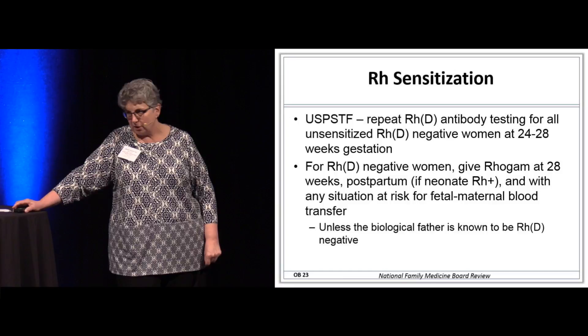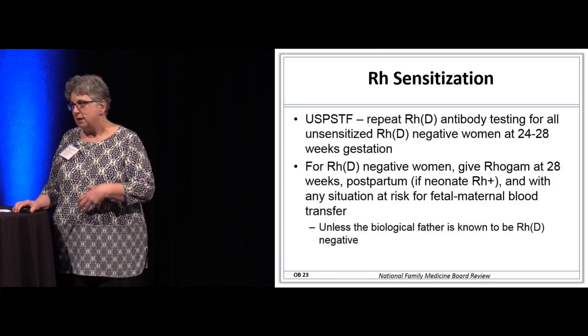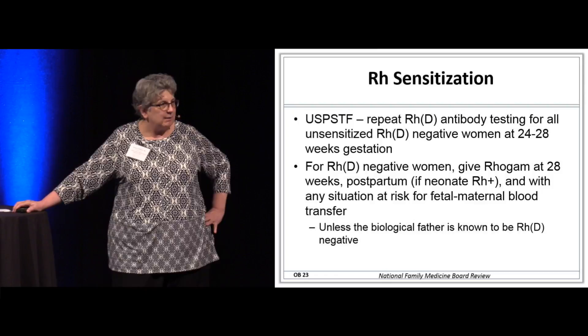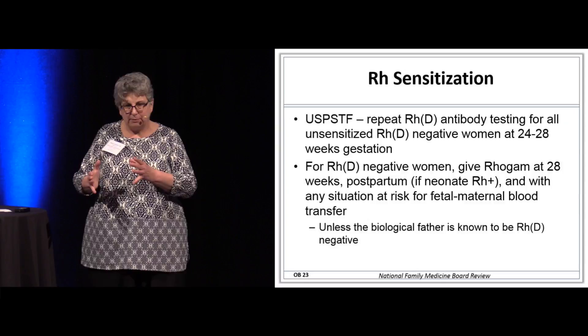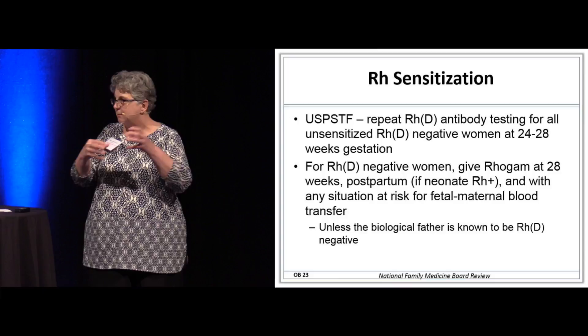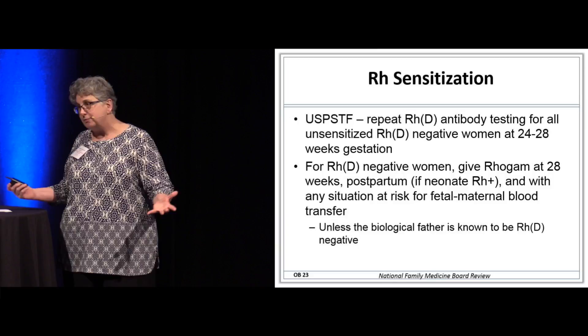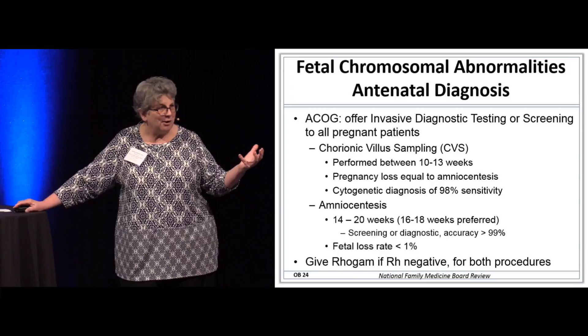RH sensitization — the Rho-GAM thing. If she's RH negative, we have to give her Rho-GAM in certain situations — if we're doing invasive testing while she's pregnant, and we give it routinely. Rho-GAM is an antibody against the antibodies she's forming against her fetal cells, provided the baby is RH positive. There's always a little bit of sharing of blood, so mom may develop antibodies against RH positive cells. New testing now allows us to actually know the RH type of the baby in utero.